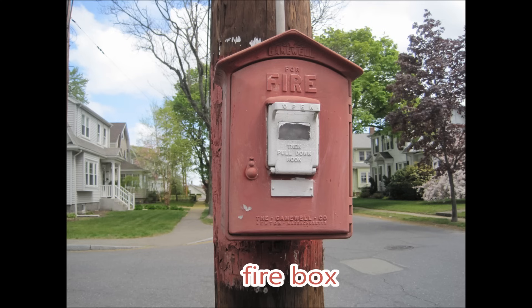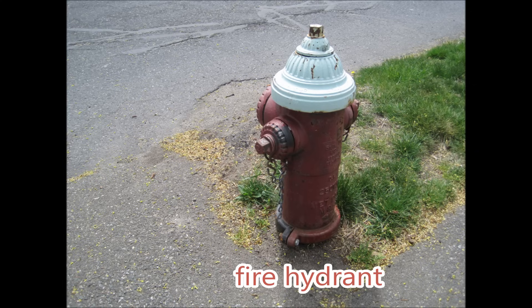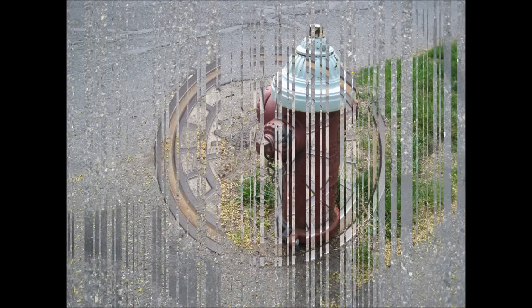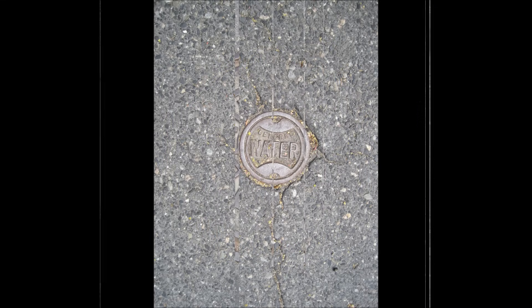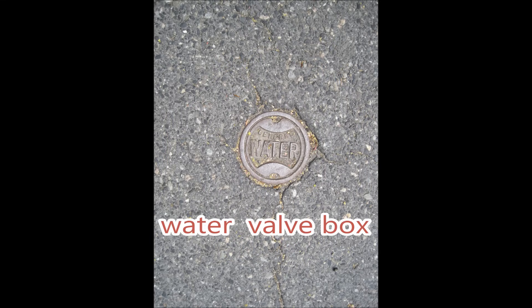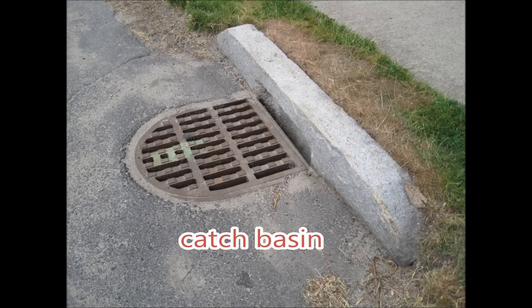Fire box. Fire hydrant. Sewer manhole. Water valve box. Gas valve box. Catch basin.